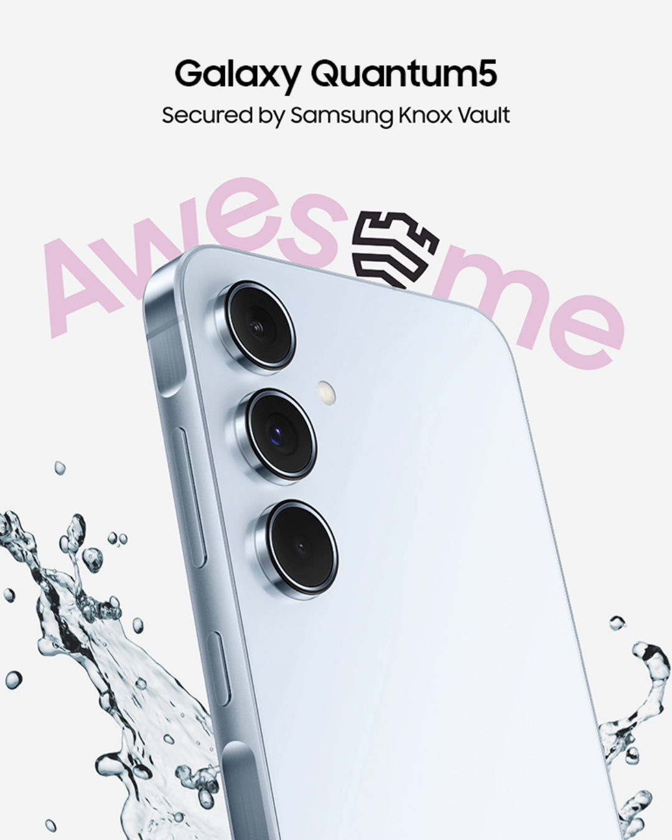Other than the inclusion of the chip, the device is pretty much a Galaxy A55. The Samsung Quantum 5 features a 6.6-inch Super AMOLED display with Full HD Plus resolution and a 120Hz refresh rate. It is powered by the Exynos 1480 chipset, paired with 8GB of RAM and 128GB of storage, and runs on the Android 14 operating system.